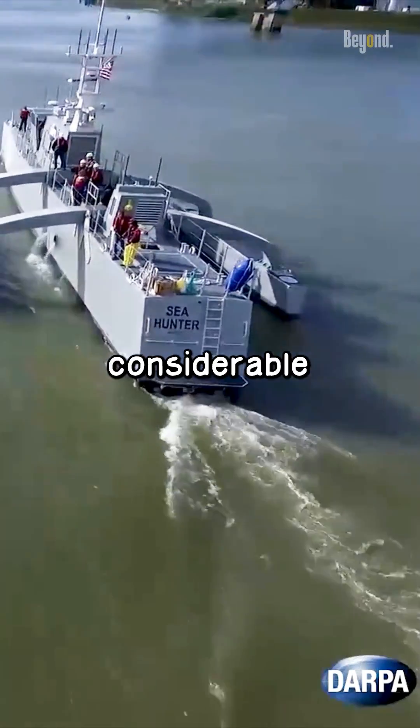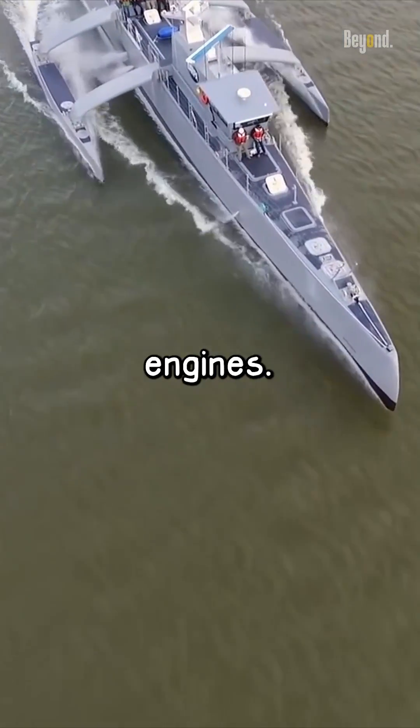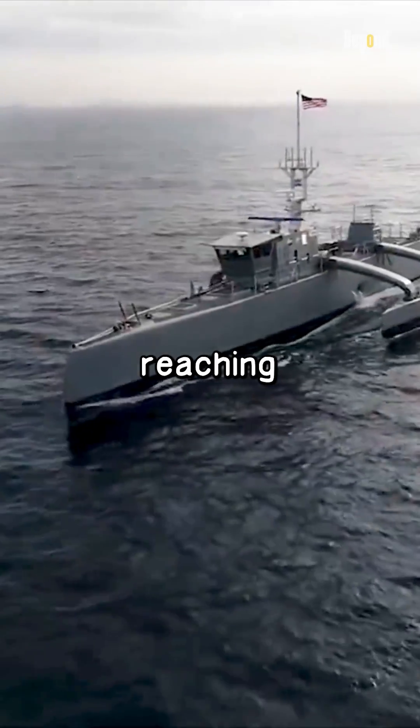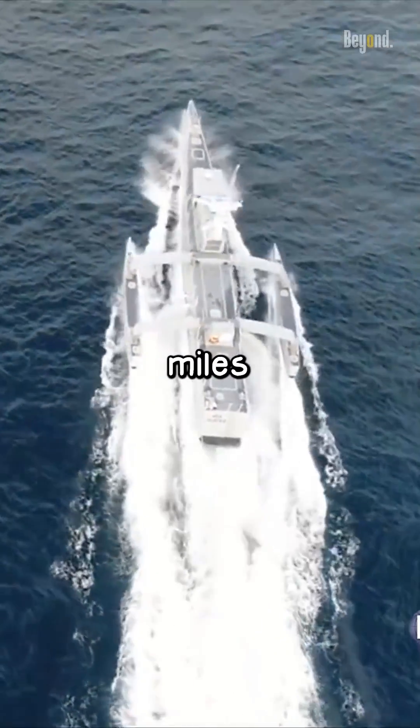It boasts a considerable length of 132 feet or 40 meters and is powered by two diesel engines. This vessel is capable of reaching speeds up to 27 knots, equivalent to 50 kilometers per hour or 31 miles per hour.